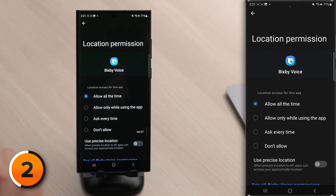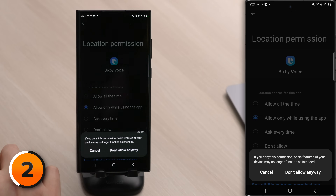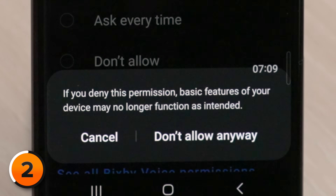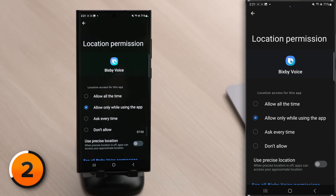Let's tap on Bixby Voice and select 'Only While Using the App.' You might get a scary pop-up saying if you deny this permission, basic features of your device may no longer function as intended. This is just designed to scare you — just tap 'Don't Allow Anyway.' And if for some reason Bixby wasn't doing what you wanted it to, you can just come back in here and turn this back on.